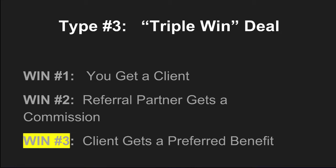Win number one: the company earns a sale. Win number two: the person who makes a referral receives a commission and looks like a hero to their client. Win number three: the client receives a preferred benefit in return. This preferred benefit may come in the form of a discount, special offer, extra bonus, or any other benefit not available to the public.